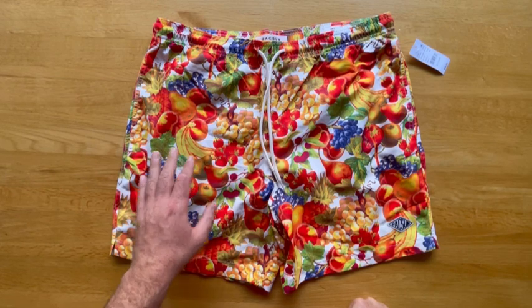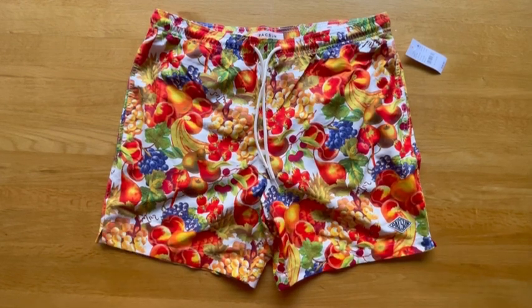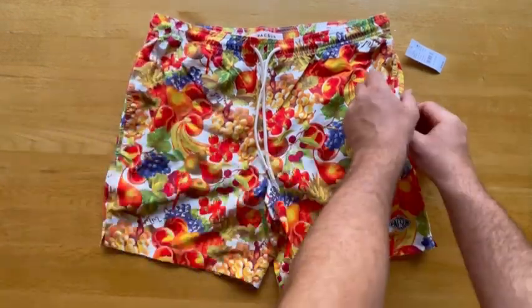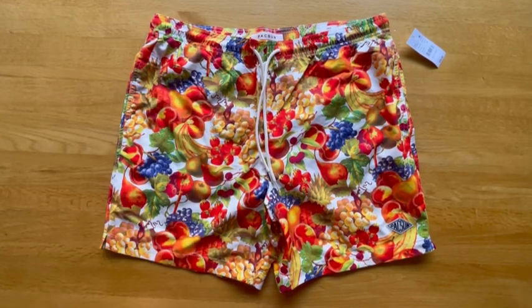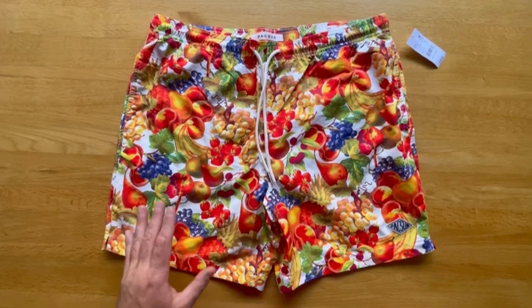Breaking down the pattern — for me, these kind of really screamed Versace at me, like Paul Mann's Versace. It looks like a kind of pair of shorts that Conor McGregor would wear. I'm not a huge fan of high-end stuff. I just can't justify the price. So they gave me that Versace vibe. I had them in my cart for a while, and then I got a text from PacSun saying they were going on sale, so I added them. They're listed as a fruit print on the PacSun website.